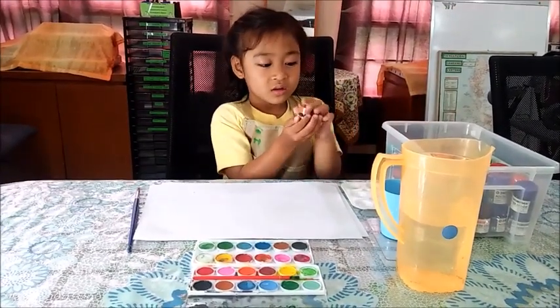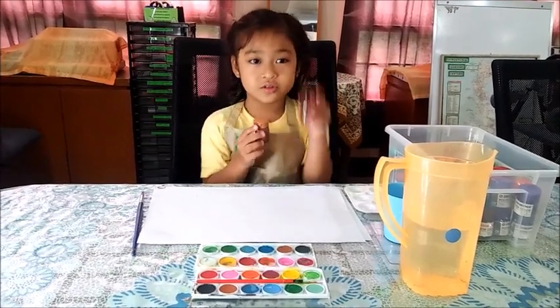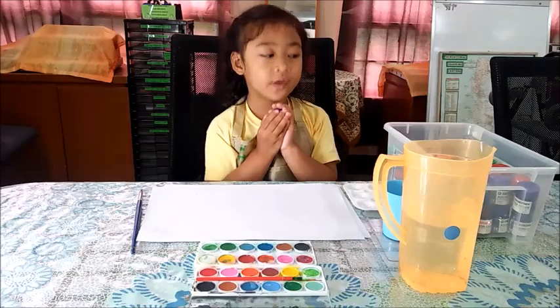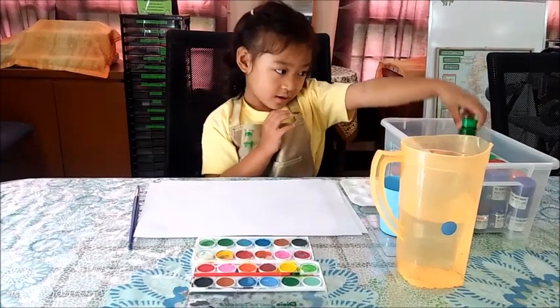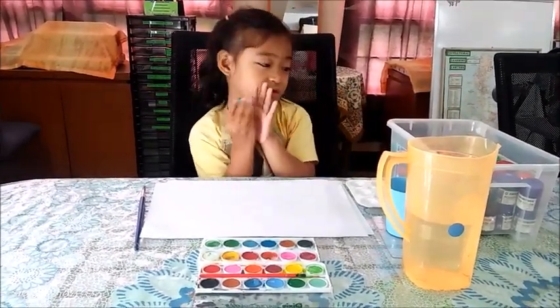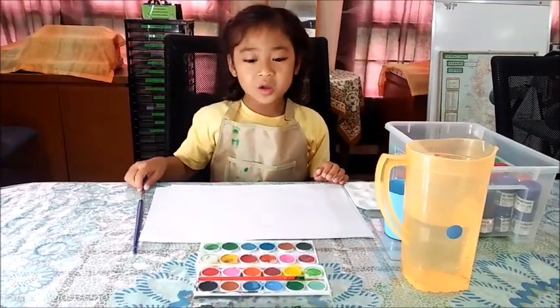This is the light brown and this is the dark brown. Oh, this is the purple — my mom's favorite color! And this is color green, and this is dark green.